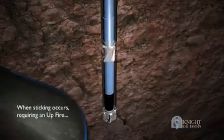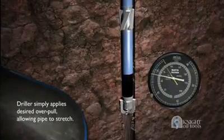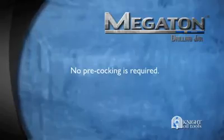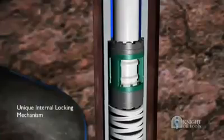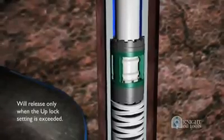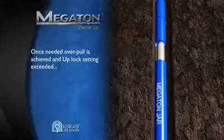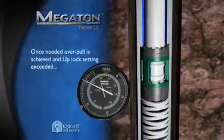When sticking occurs requiring an upfire, the driller simply applies the desired overpull, allowing pipe to stretch. No pre-cocking is required. The unique internal locking mechanism, which prevents misfires, will release only when the uplock setting is exceeded.